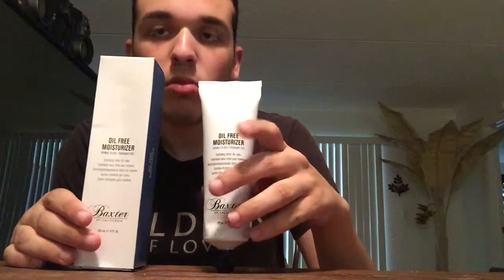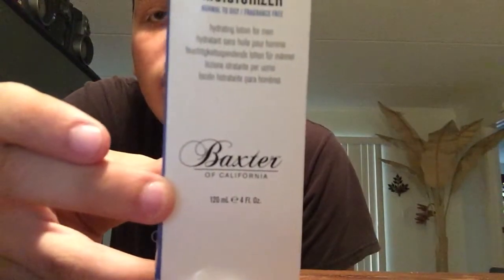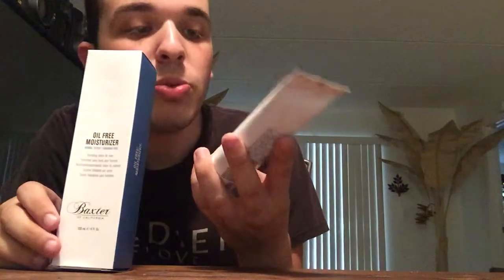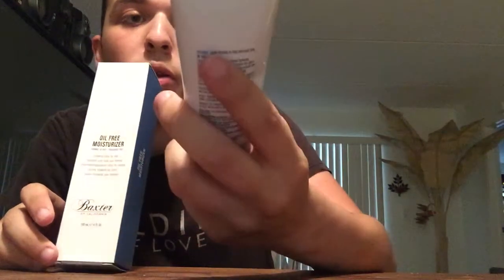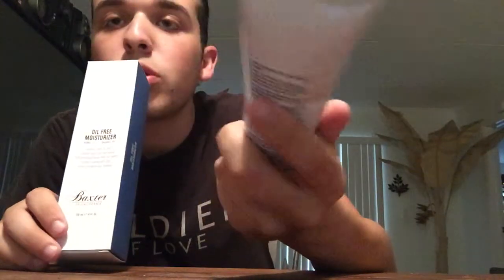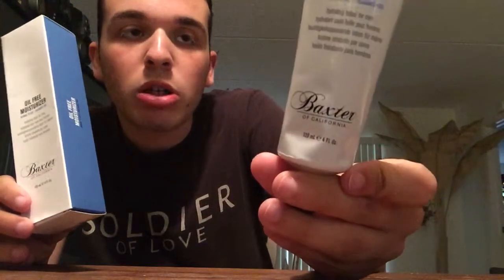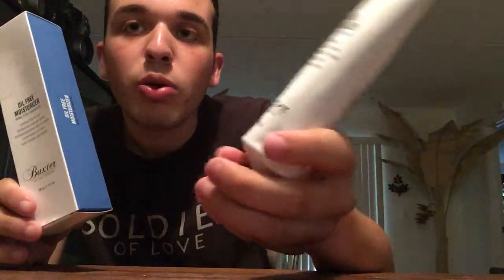The first one is the oil-free moisturizer — the Baxter of California oil-free moisturizer. This is for normal to dry skin. I don't think they have any other variation, but yeah, it's oil-free. I usually buy oil-free moisturizers, but this one I really, really like.